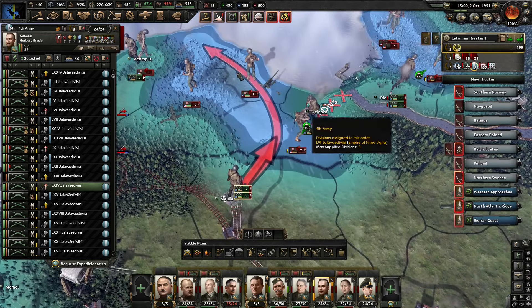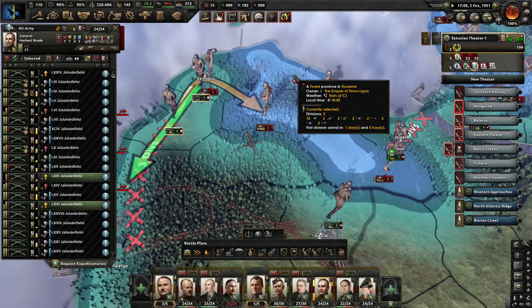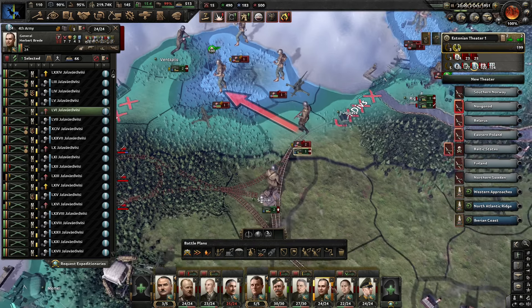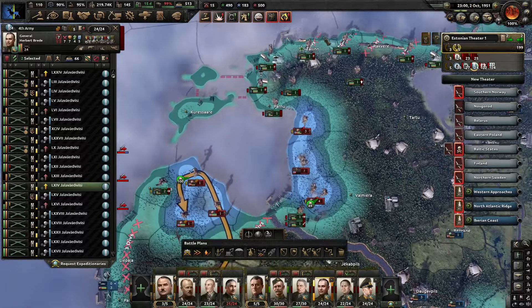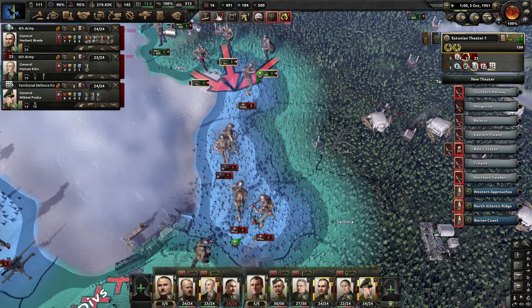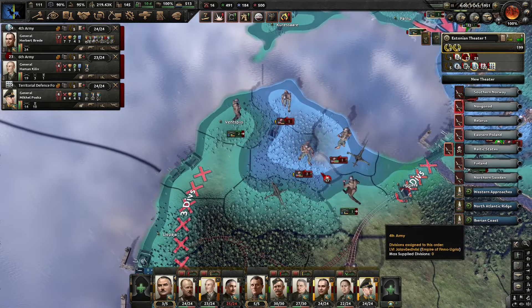That's happening. These divisions are going to push here, and these can continue the containment. We are closing the gap here — we've got three divisions here now. Attack and push back towards Riga as well. I am taking the American losses gladly. Two more divisions coming in.